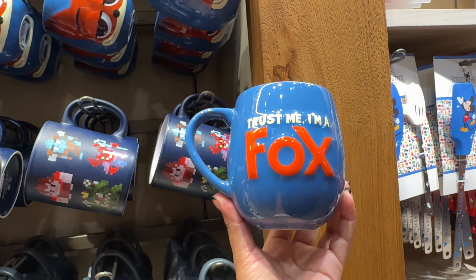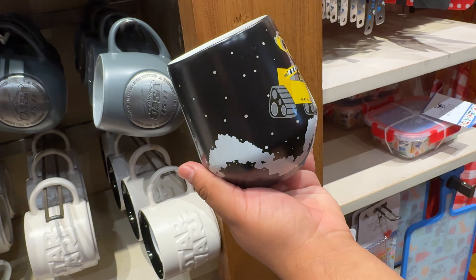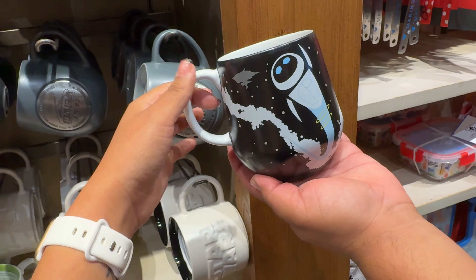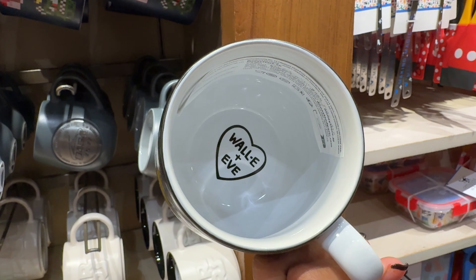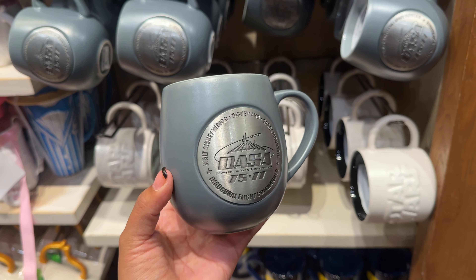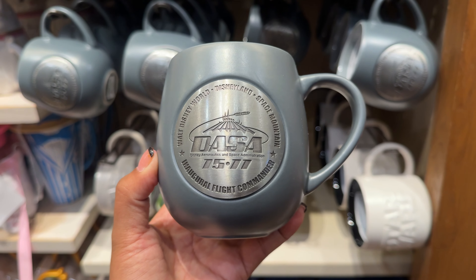Above that we have a WALL-E mug — he's holding a fire extinguisher, and Eve is on the other side. That one's $19.99, and inside it says WALL-E and Eve. There's also a really pretty moon rock gray one for $19.99 that says DASSA — Disney Space Administration.